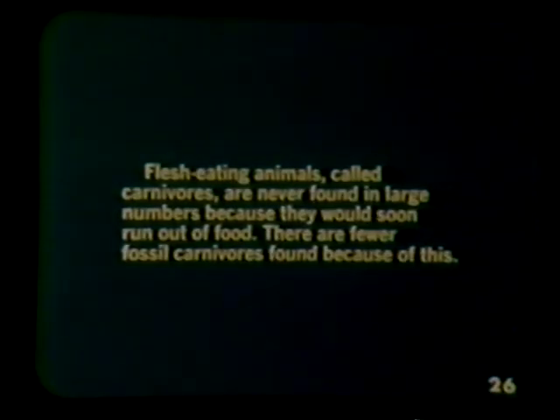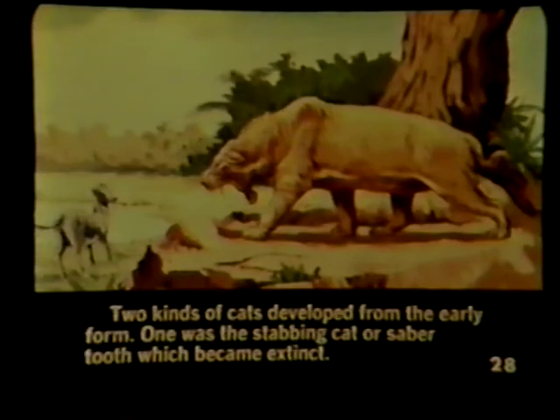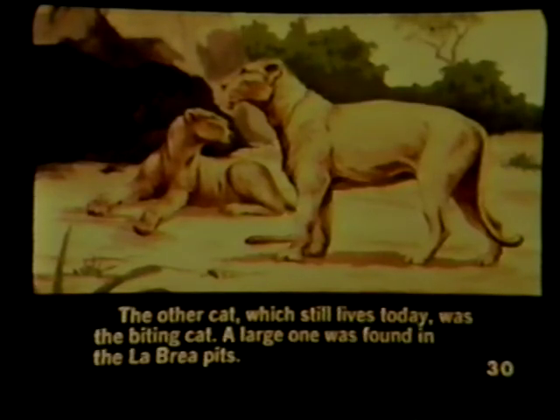Flesh-eating animals, called carnivores, are never found in large numbers because they would soon run out of food. There are fewer fossil carnivores found because of this. One of the first cats lived in the beginning of the Cenozoic era. Two kinds of cats developed from the early form. One was the stabbing cat, or saber tooth, which became extinct. This skull from the La Brea pits shows the long, stabbing teeth. The other cat, which still lives today, was the biting cat. A large one was found in the La Brea pits.